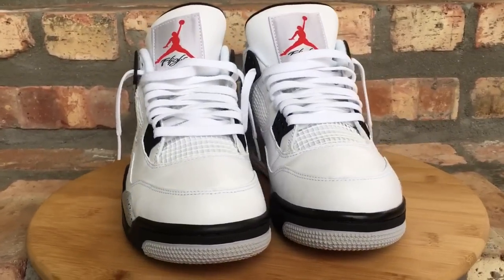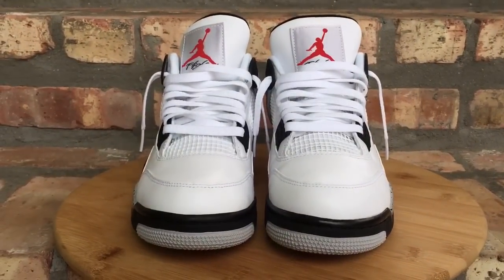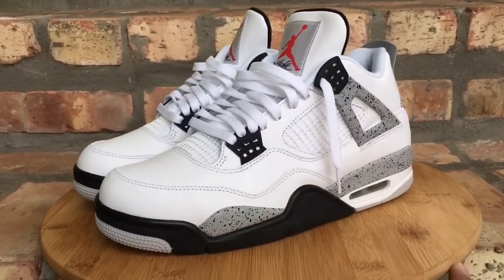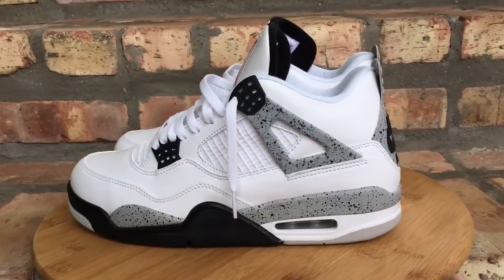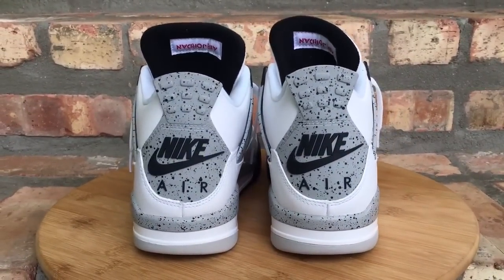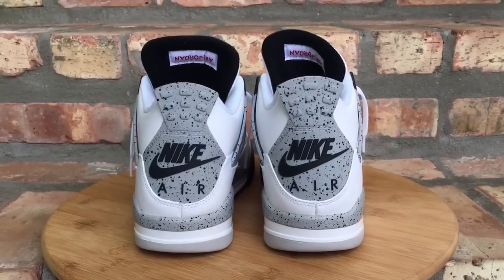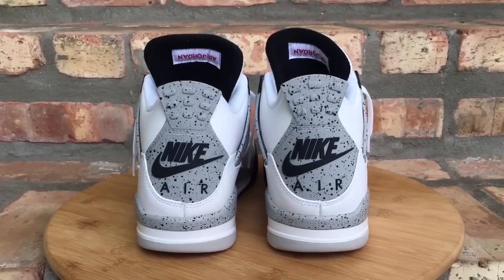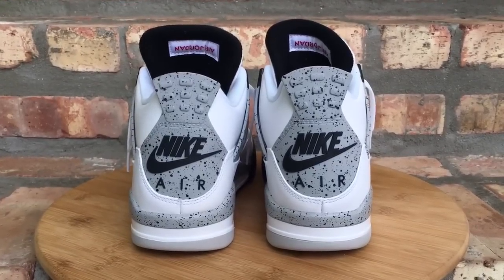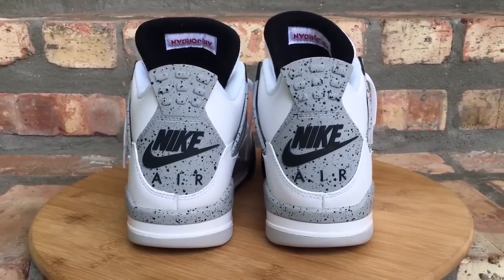That was my top 16 of 2016. I hope you guys enjoyed the video. Leave me a comment down below — let me know what your top 5 shoes were that you picked up, or something you would have liked to see in this video. Subscribe to the channel, more videos to come for 2017. Check out my social media and all that good stuff. Thanks for watching. Peace.